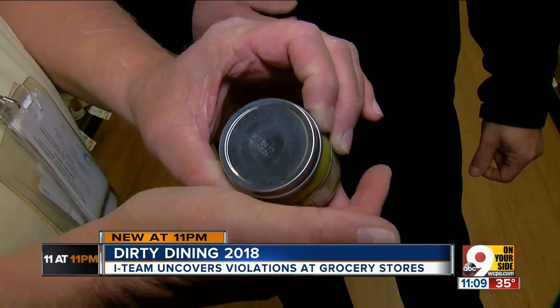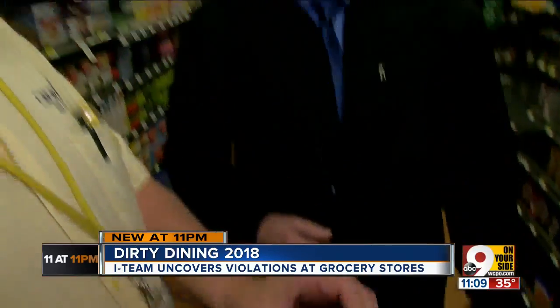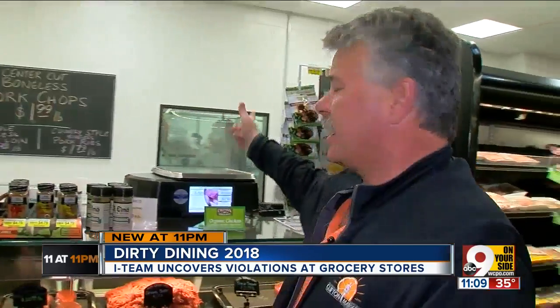That used-by date — that's critical. If it's past that date, it should not be used, and if I'm inspecting it, I will instruct the store to remove it. They cut inside coolers, so my meat cutting room is at 32 degrees back there — as cold as the cooler is.